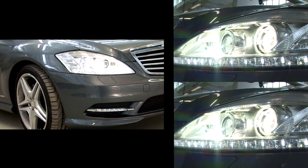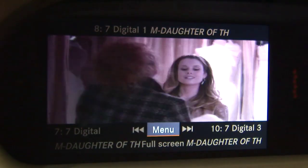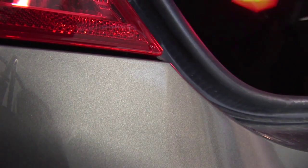There are headlights that follow the steering path, automatically dimming high beams, adaptive cruise control, a television, soft-touch closing doors, an automatic tailgate, and loads more.